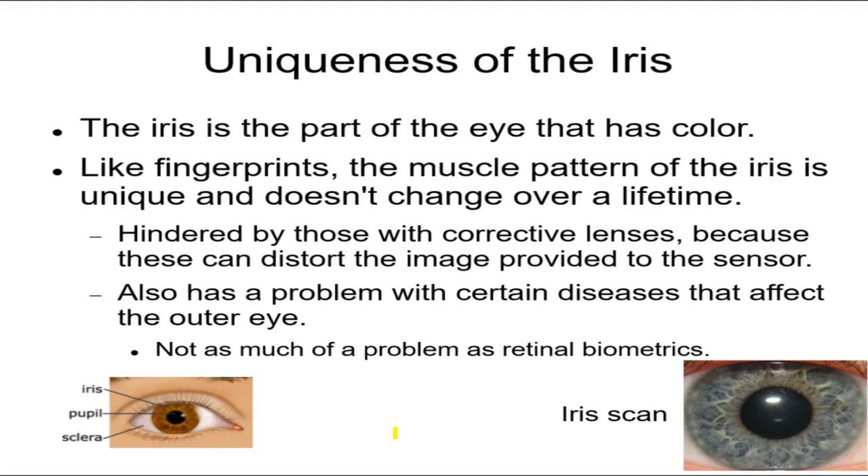Iris scans are relatively new and getting better. The iris is also unique. When we look at the eye, the black part is the pupil, the colored part is the iris. Under special illumination we can see the musculature and blood vessels — we don't usually see this, but everybody has a unique pattern like this with thread-like structures. It's unique to everybody, so people can be identified by an iris scan.